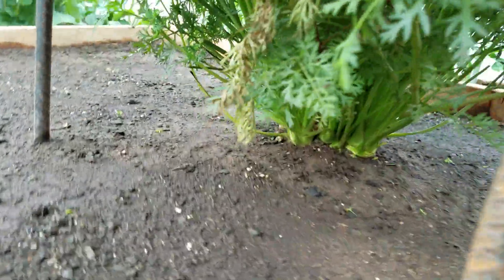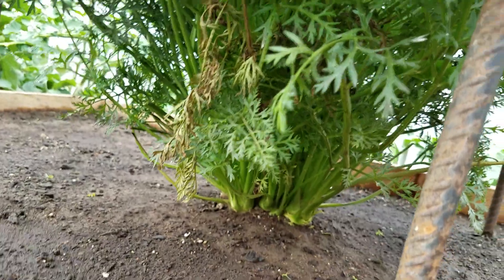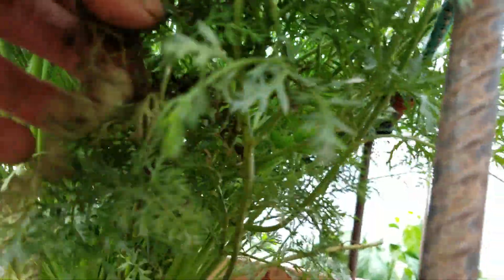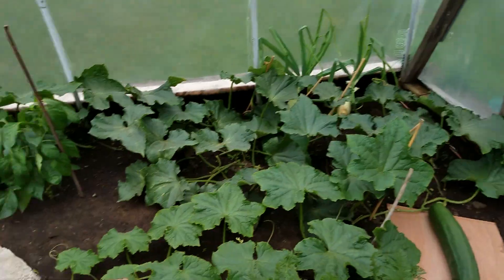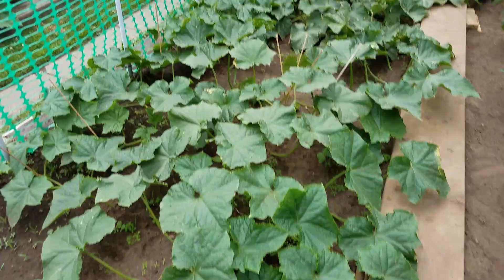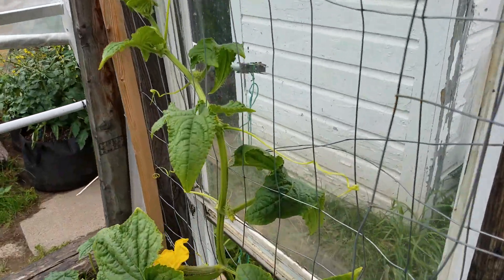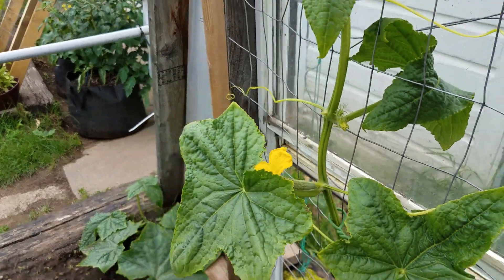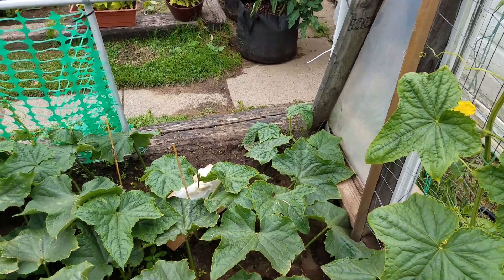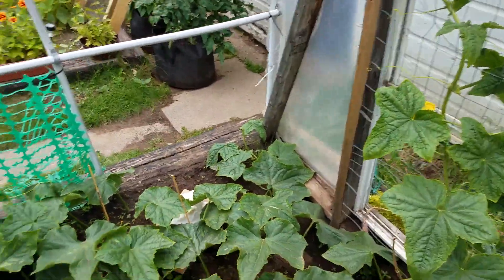Sometimes it's nice to take pictures or videos of your plants because you can see stuff that you can't see with your eyes. All this dead foliage — get rid of that, you don't want it. They're a little shorter cucumber than the Glaze Brook cucumbers, so it's probably going to be a short and fat cucumber.